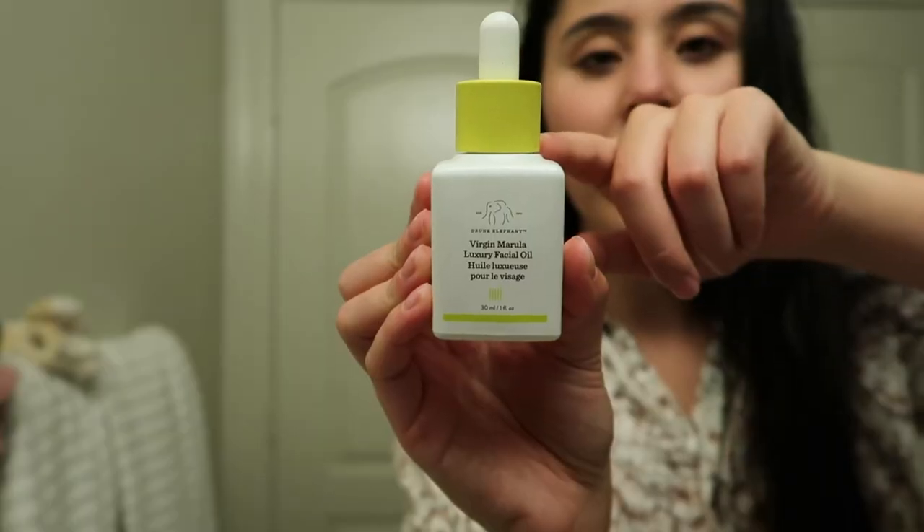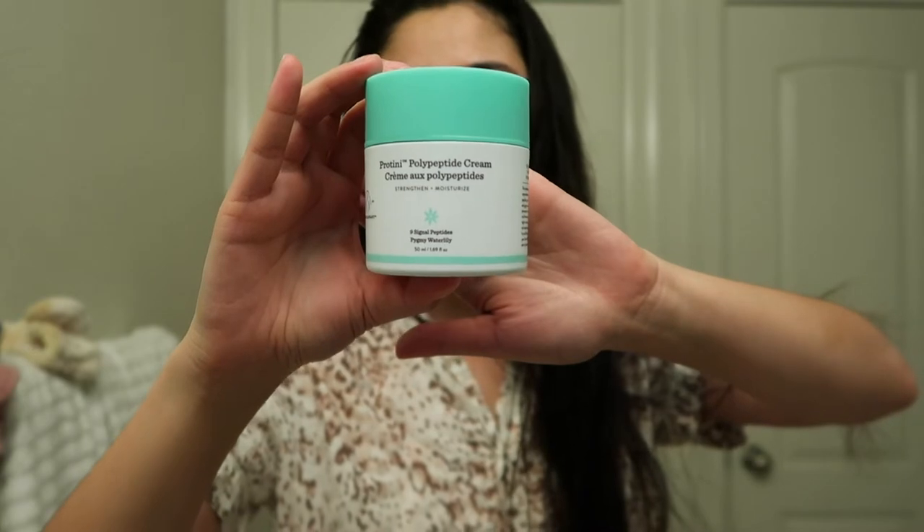After that I typically like to ice my face. Icing has been my new favorite thing - literally an ice cube. I've been seeing people with frozen tools but for me there's something about just getting an ice cube and going in on your face. I really like it. Then when I have time, I like to use the Drunk Elephant virgin marula luxury facial oil, and then after that I go in with my polypeptide cream from Drunk Elephant too. I'll link this below - it's just so soft.